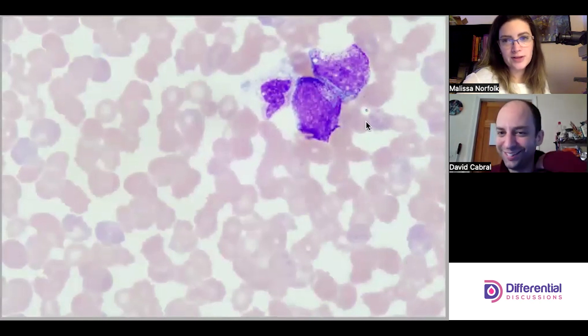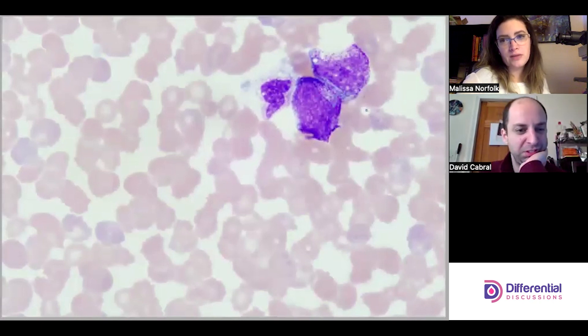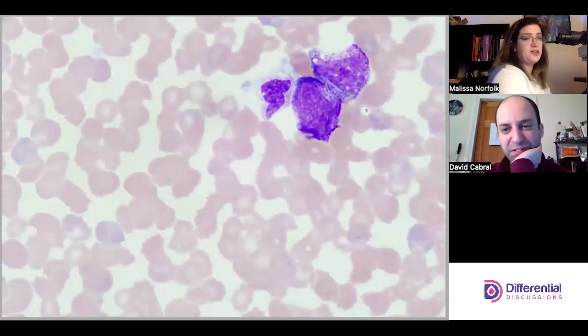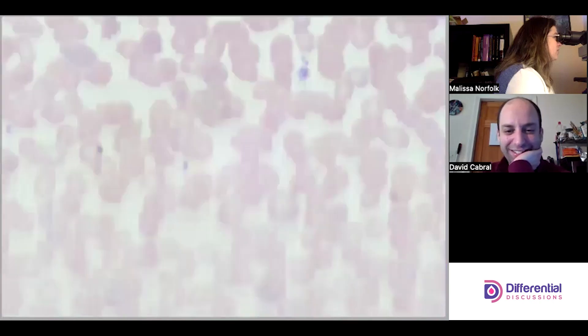A couple of immature granulocytes over here — even these young cells just look terrible, like they've been through war. I think they're myelocytes, really not cute.